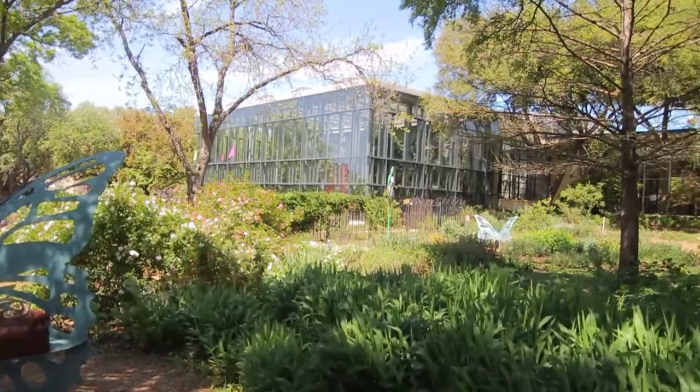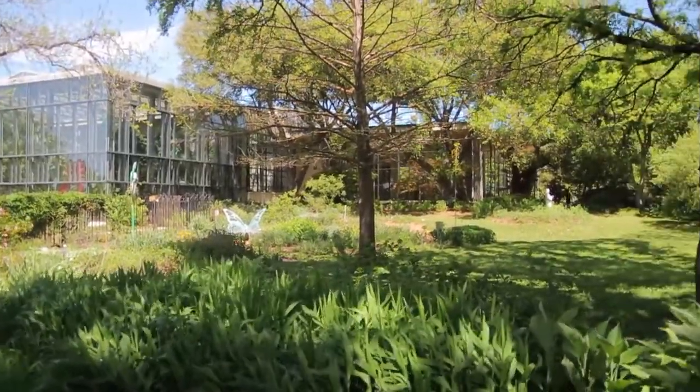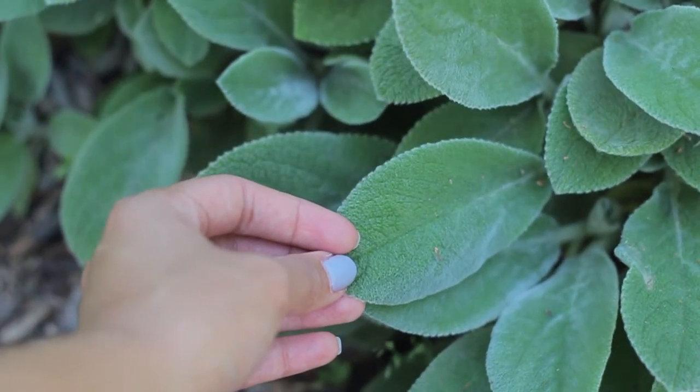Hi, my name is Sarah Gardner. I'm the PR and marketing manager here at Texas Discovery Gardens at Fair Park. We're a seven and a half acre organically maintained botanic garden right here in the heart of Dallas.